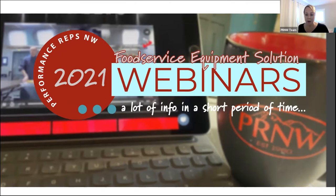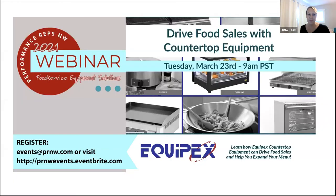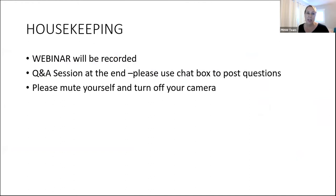Welcome to Performance Reps Northwest 2021 webinar, Drive Food Sales with Countertop Equipment, featuring Equipex. I'm Janelle Ruff with Performance Reps Northwest, and I'll be moderating the webinar today. A few housekeeping items: this webinar will be recorded. Q&A will be handled at the end. You can use the chat feature in Zoom to post questions and we will address those at the end. Please go ahead and mute yourself.